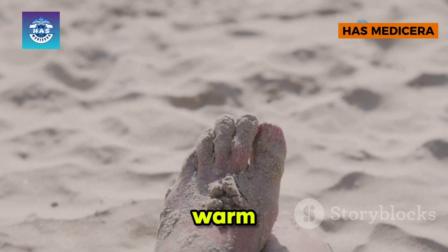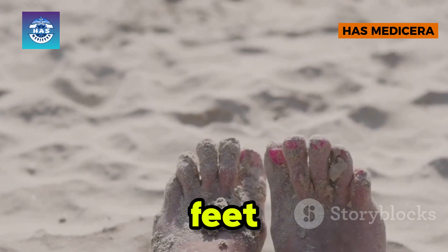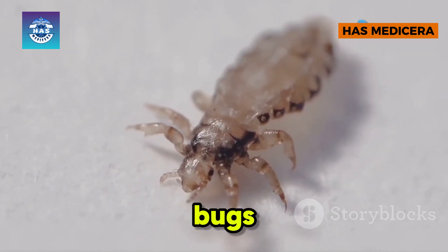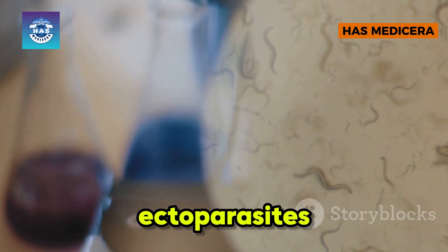Jiggers thrive in warm, sandy environments and mainly target exposed skin — feet, hands, and even elbows. Unlike head lice or bed bugs, jiggers don't just bite; they invade the body. This parasitic nature makes them one of the most persistent ectoparasites in the world.